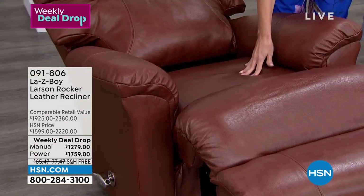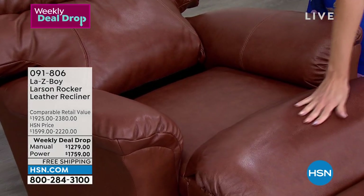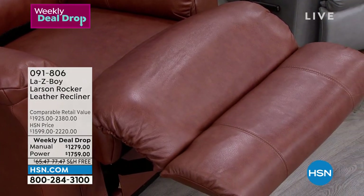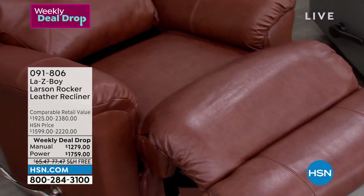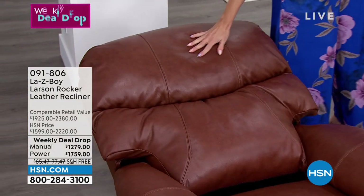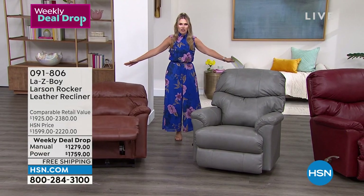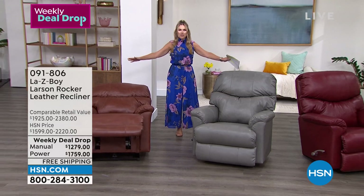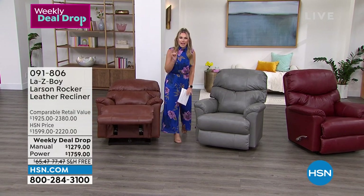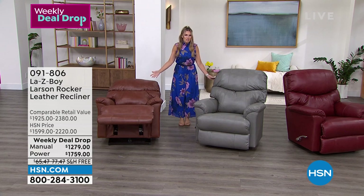The manual also has that Tempur-Pedic memory foam seat cushion. With the limited lifetime warranty, you're really looking at an investment that will bring you decades of relaxation. In Cobblestone, I have 75 left in the manual and 120 in the power. If you potentially live with a significant other, maybe they want their own — you don't have to choose the same color.